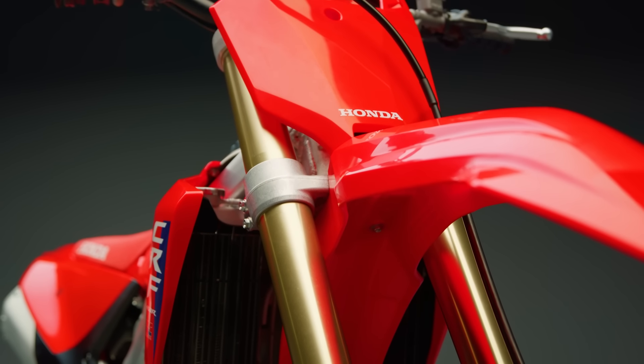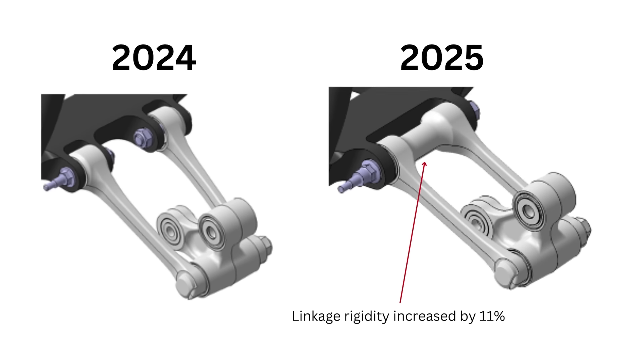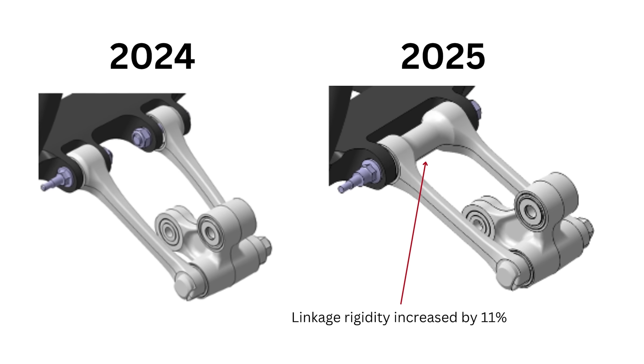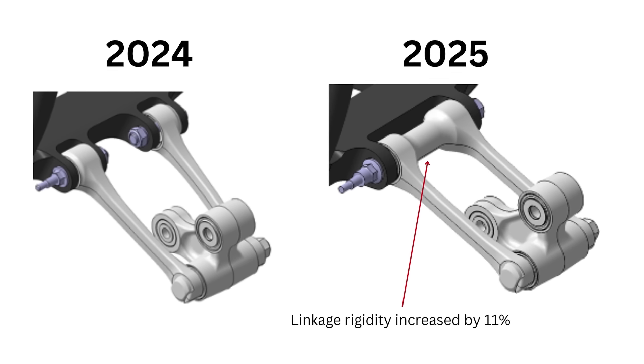The 49mm Showa spring fork features new internal components, including springs, kit fork-inspired bending control valves, seals, and oil. These advancements help to control the stroke for a consistent feel from initial movement all the way to the end of the travel, minimizing harsh feeling back to the rider. The ProLink rear suspension system has a new linkage structure that increases rigidity by 11%, allowing for smoother rear suspension action.